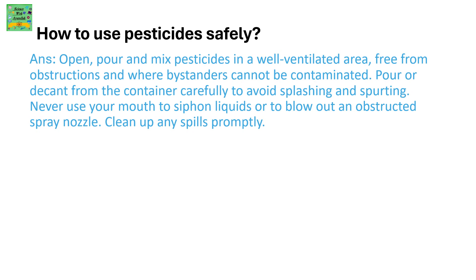How to use pesticides safely: Open, pour, and mix pesticides in a well-ventilated area, free from obstructions and where bystanders cannot be contaminated. Pour or decant from the container carefully to avoid splashing and spurting. Never use your mouth to siphon liquids or to blow out an obstructed spray nozzle. Clean up any spills promptly.